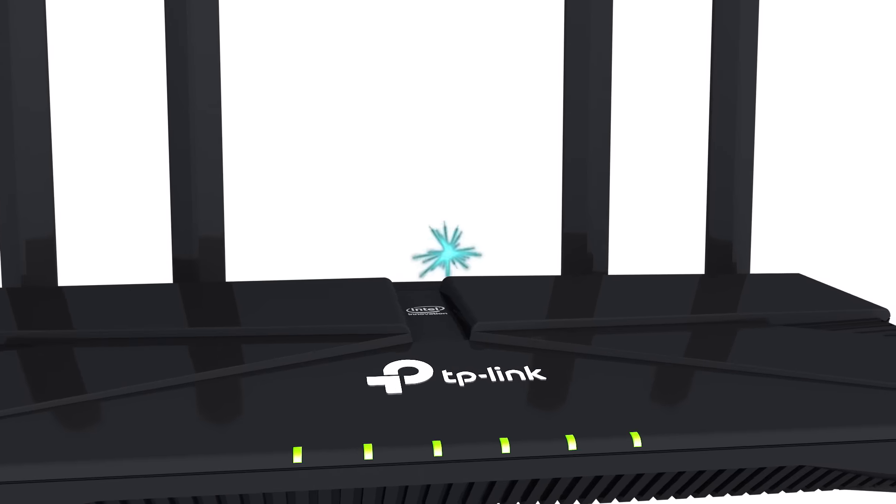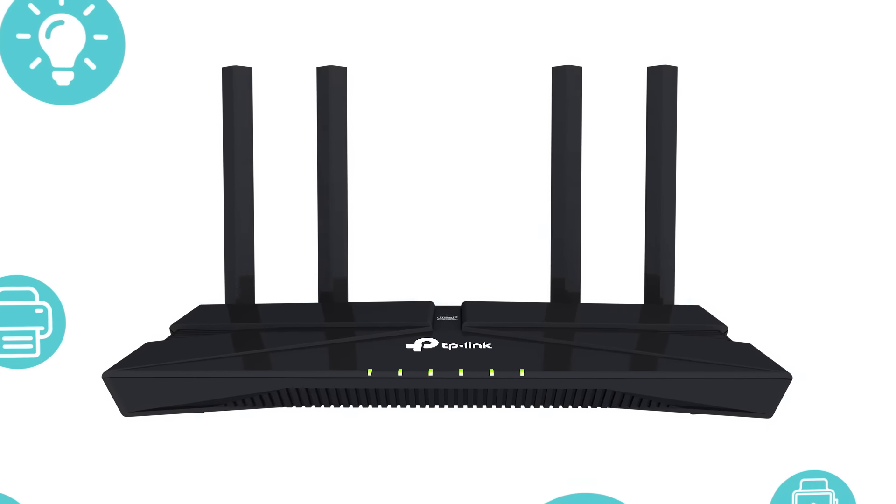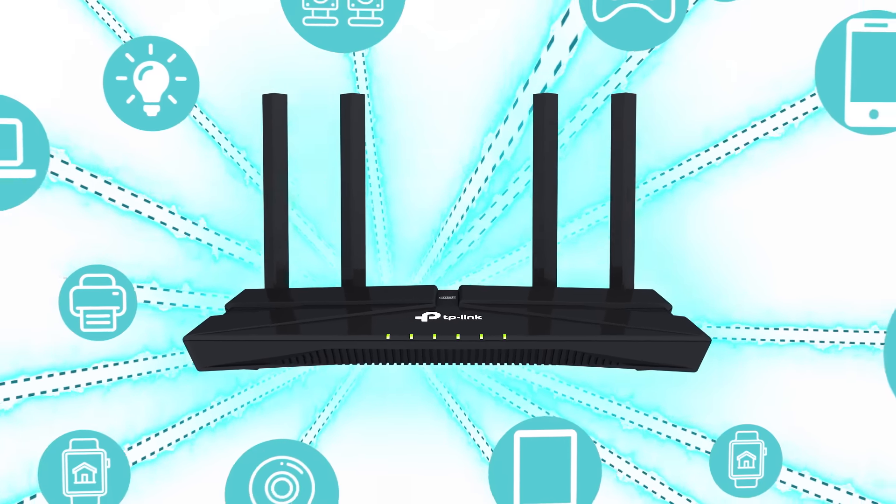Reaching speeds up to 3 gigabits per second, and backed by the power of Intel's dual-core CPU, Archer AX3000 effortlessly handles all of your streaming, gaming, and smart home devices.